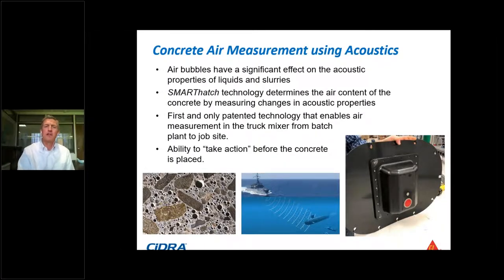By using this technology, the Smart Hatch measures changes in acoustic properties of the concrete — more specifically the cement paste — and from that we determine the percentage of air bubbles in the paste. It's the first and only patented system that can make this measurement in the drum of the truck all the way from the batch plant to the job site. The picture on the lower right shows the inside of the sensor — the piece that is in contact with the concrete — with acoustic elements including a red urethane piece and a smaller round sensor receiver.